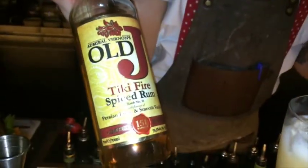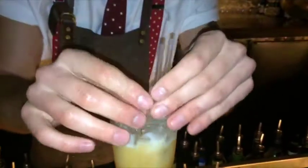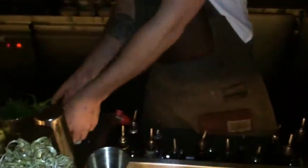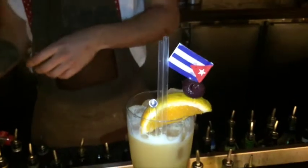We have Old J Tiki Fire as a spice rum over-proof float. Just add a little bit right at the end there. And last but not least, the garnish — which is probably my favourite part of the drink to be honest, it just gets a bit crazy. It's even better if you order it in a pineapple.